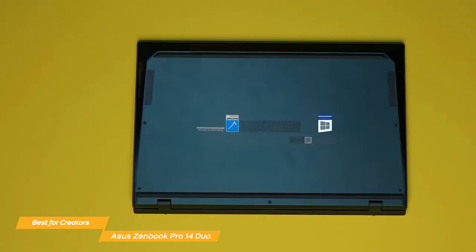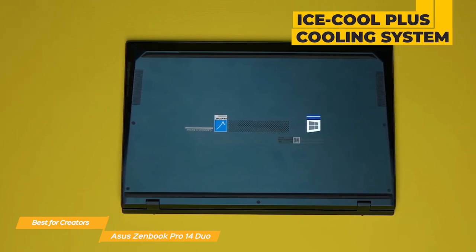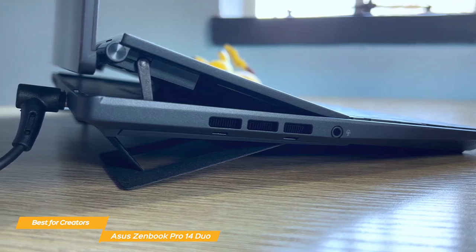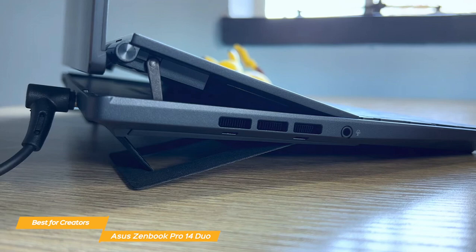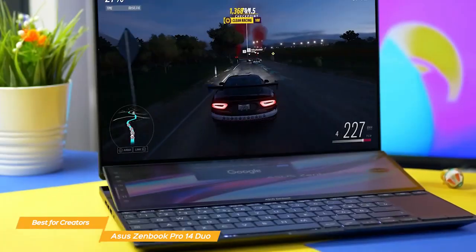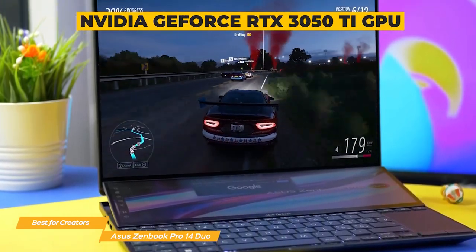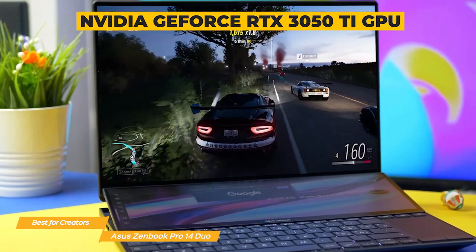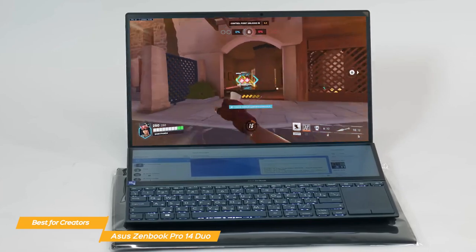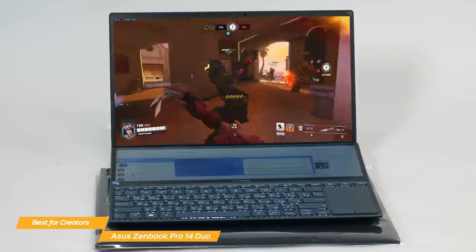This powerful combination delivers excellent performance across various tasks, whether you're editing 4K videos or running demanding software. The Pro 14 Duo features Asus' IceCool Plus cooling system to keep this powerful laptop running smoothly, plus a new AAS Ultra technology that adds airflow under the second display, assisting in the cooling process while also tilting the secondary display to the perfect angle. The NVIDIA GeForce RTX GPU not only helps with content creation but also provides a smooth gaming experience, handling modern titles at medium to high settings.